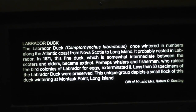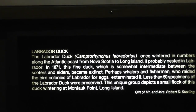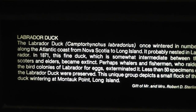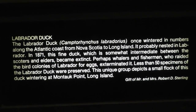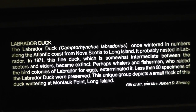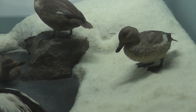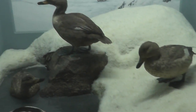Here we are on location at the American Museum of Natural History. Here we have the Labrador duck. I'll pause here for some information. As you can see, these birds were pretty big at one point in the north, in Nova Scotia, but apparently became extinct somewhere along the way.